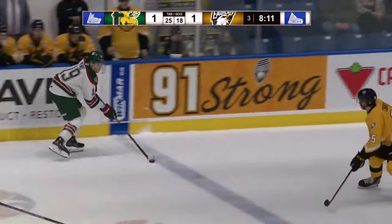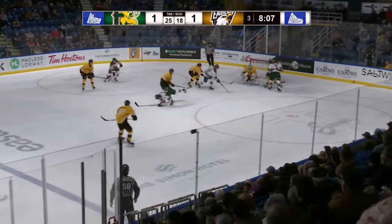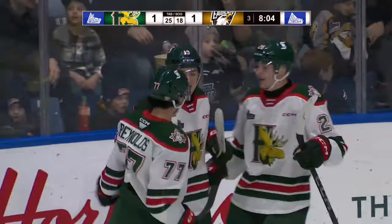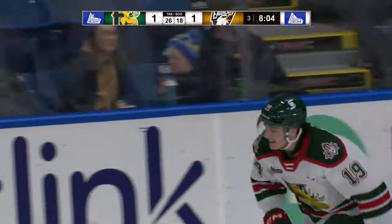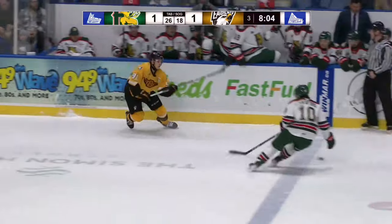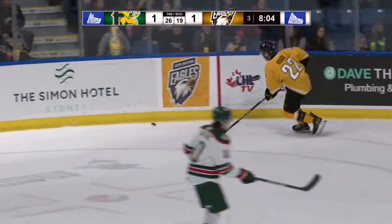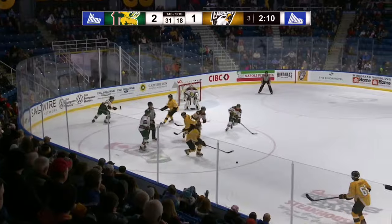Denis will skate up over center into the Eagles zone. Denis holds, has it on the half wall, finds Reynolds streaking in. Chance in front for Spriner — save made. Denis on the rebound — scores! Lou-Felix Denis scores on the rebound at the 11:56 mark of the third period. Eagles trail one by Halifax — it's 2-1.